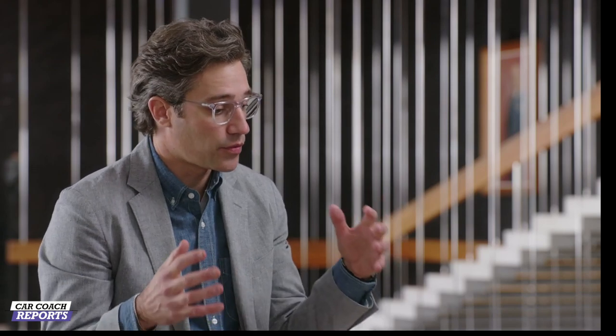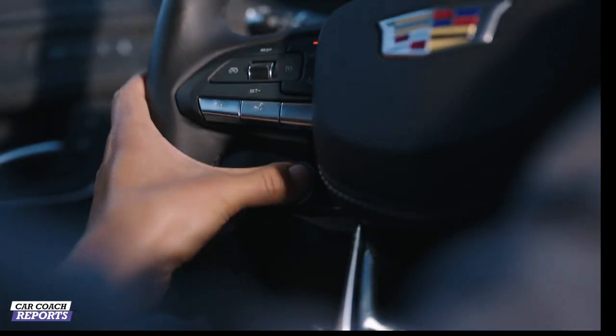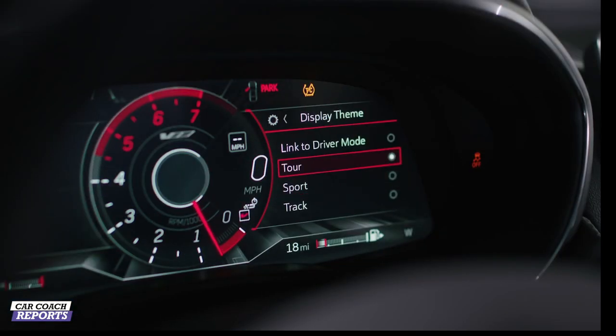With the 12-inch reconfigurable cluster, we want to give that experience to our customers. When you hit the V-mode, you've got three settings — three experiences: Track, Sport, and Touring. And with the HUD, minimizing everything as well — having your RPMs, your shift lights — getting that track experience into the customer experience.